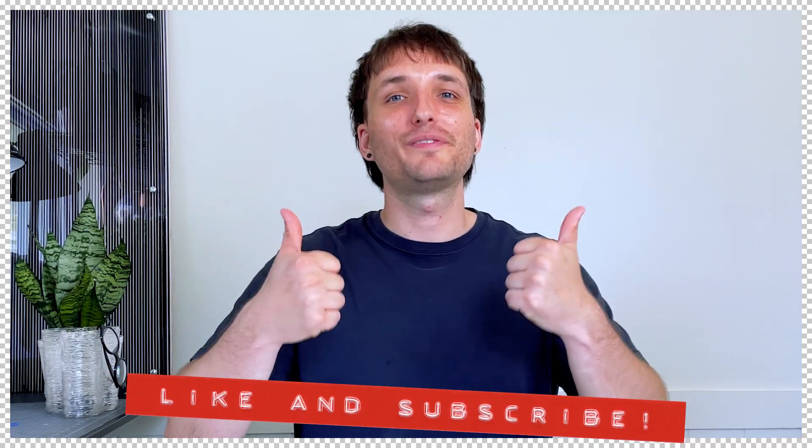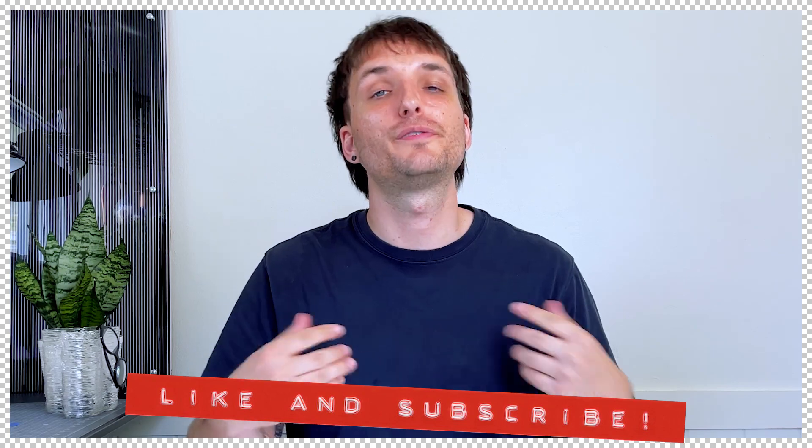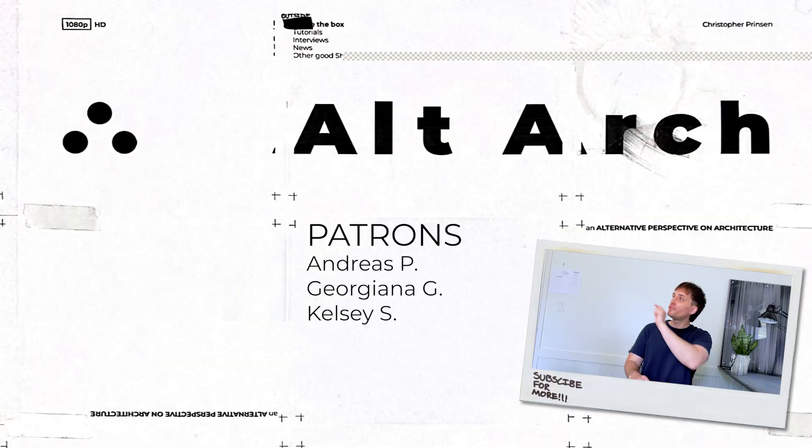If you like the video, please like and subscribe below to see future content just like this. There are two videos over there that I think you'll really like, and if you want to support a small architecture channel like AltArc, please check out the Patreon. There's a link in the description — you get great architecture related benefits including free downloads, and your name gets featured at the end of the videos. Thank you for watching and I'll catch you in the next one.